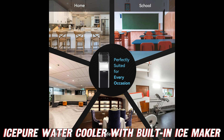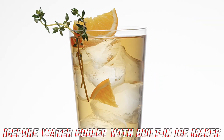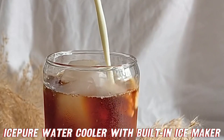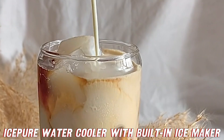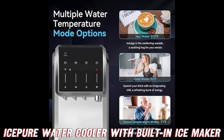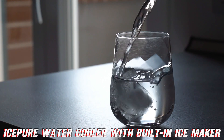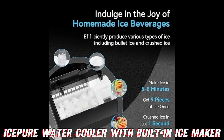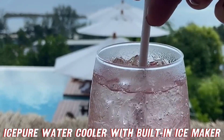Ever wondered what would happen if a water cooler and an ice maker had a super cool baby? Well, wonder no more! This bottom-loading beauty accommodates a 5-gallon bottle, saving you from potential water jug weightlifting fails. Hot or cold? Why not both? This dispenser's got you covered faster than you can say brain freeze.